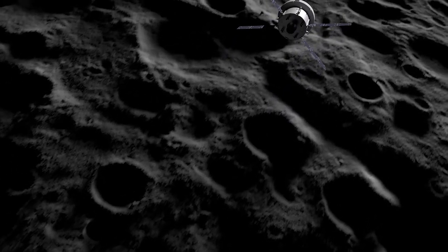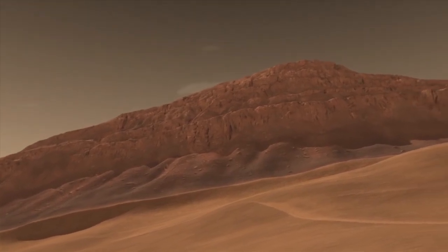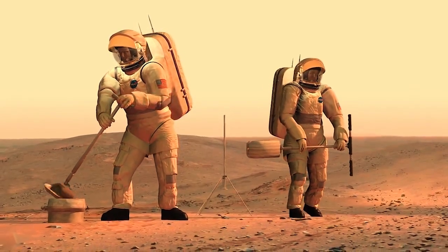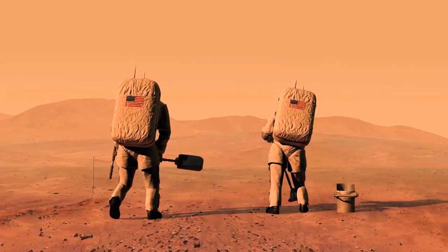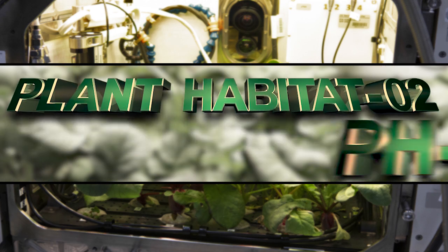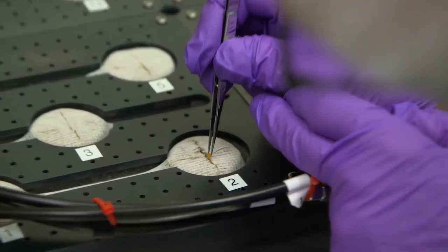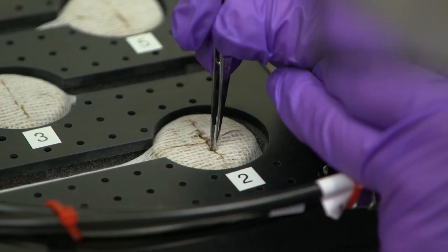As we prepare to send humans back to the moon and onto Mars, the need for astronauts to grow fresh food in space is greater than ever. Plant Habitat O2, or PHO2, is an experiment launching on Northrop Grumman's 14th resupply mission to the International Space Station.